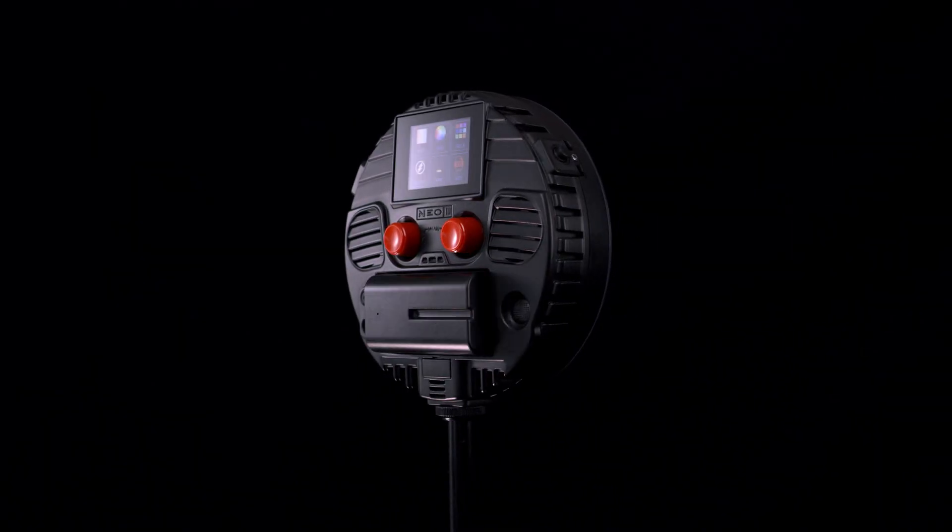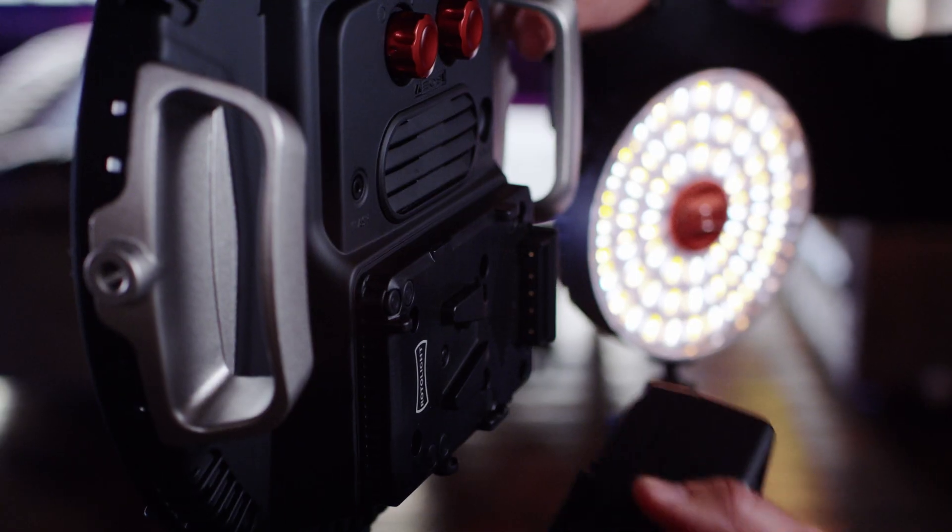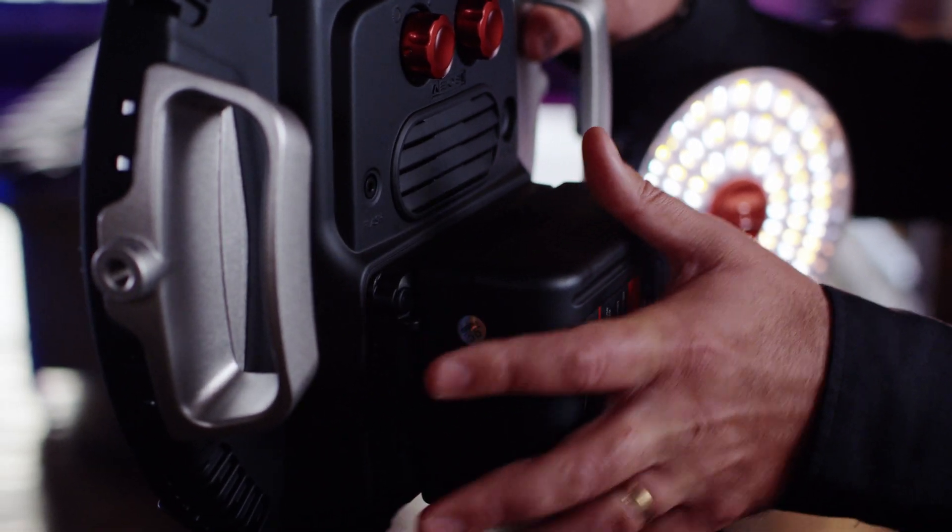The Neo3 features a brand new high-performance USB-C rechargeable battery for portable power you can always rely on. The AOS2 features an integrated V-Lock battery plate, consuming two-thirds less power than the nearest competition whilst producing more output.